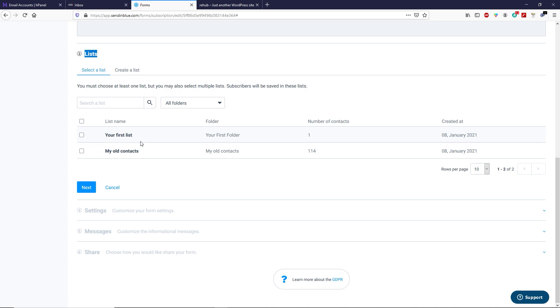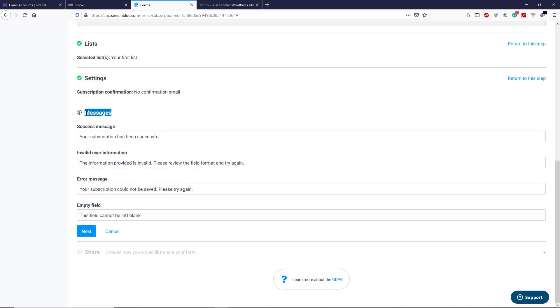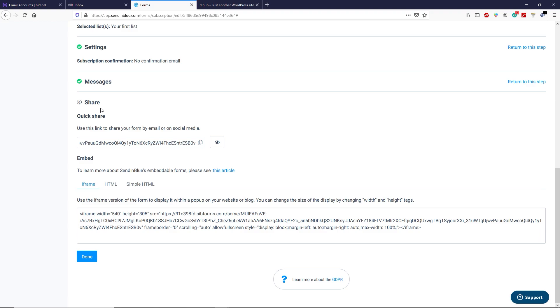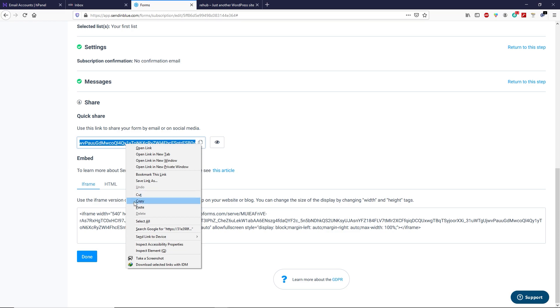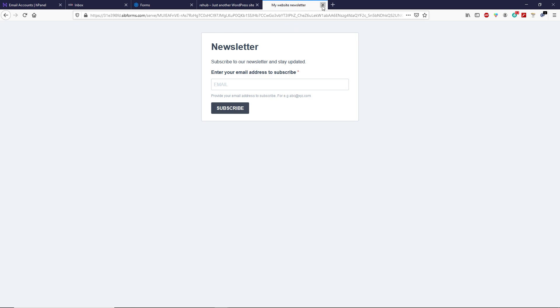Scroll down. In Step 3 you have to select the list where you want to collect new emails. We already created a contact list, and by default you get one list — select that and click Next. In Step 4 select No Confirmation Email and click Next. In Step 5 you can change the label of these messages if you want, but I'm not going to change anything — click Next. In Step 6 you are ready to share your subscription form. There are a couple of ways: copy the link, open a new tab, paste and go, and you can see the newsletter page. You can shorten the URL and add it in your video description or anywhere on your website.